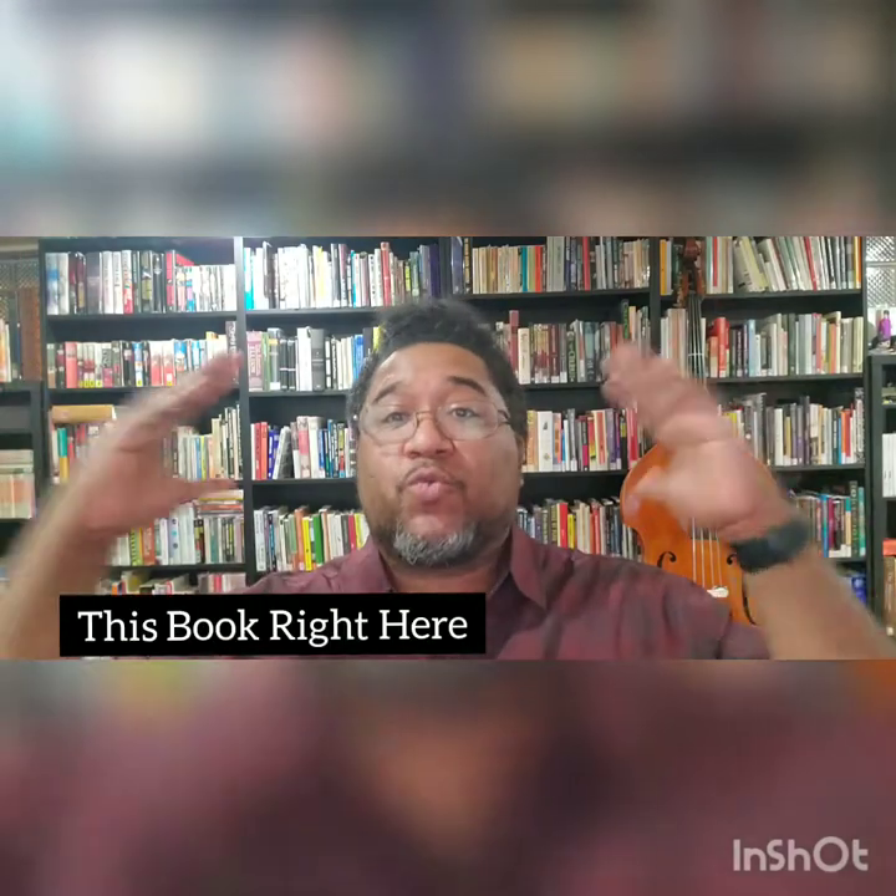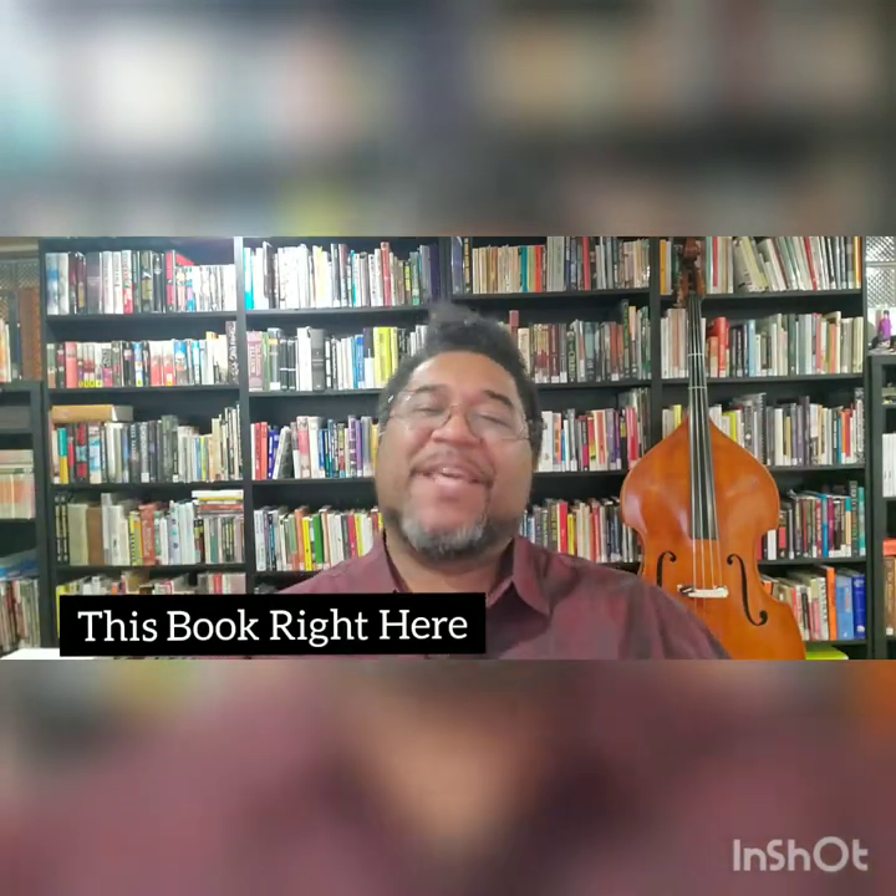Welcome back to This Book Right Here. My name is Scott Woods. I'm a writer and librarian, and I created this show to share books from my personal collection. They may be books that you know or they may not — older or newer, probably older. But no matter how it shakes out, they're books that I feel intensely about and believe everyone should read.